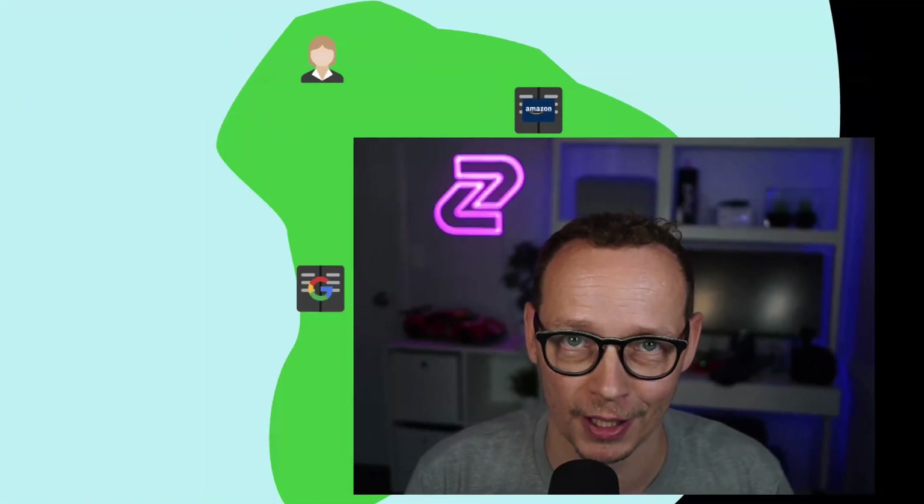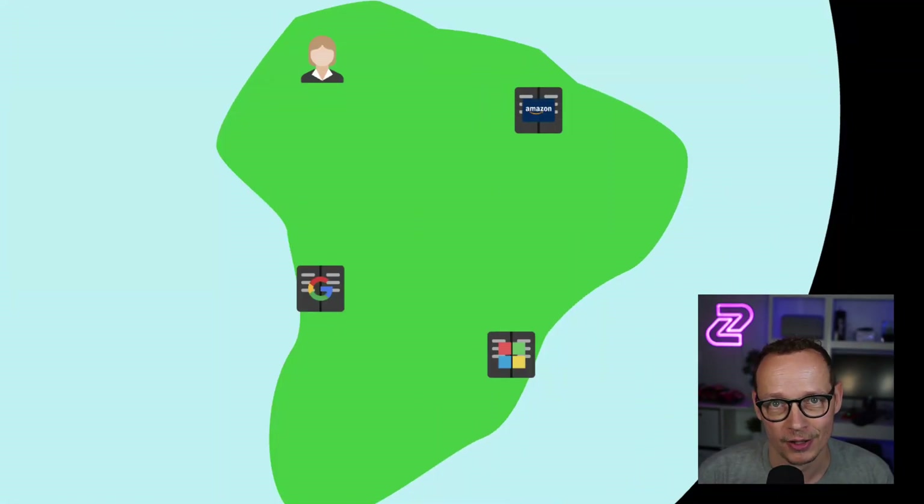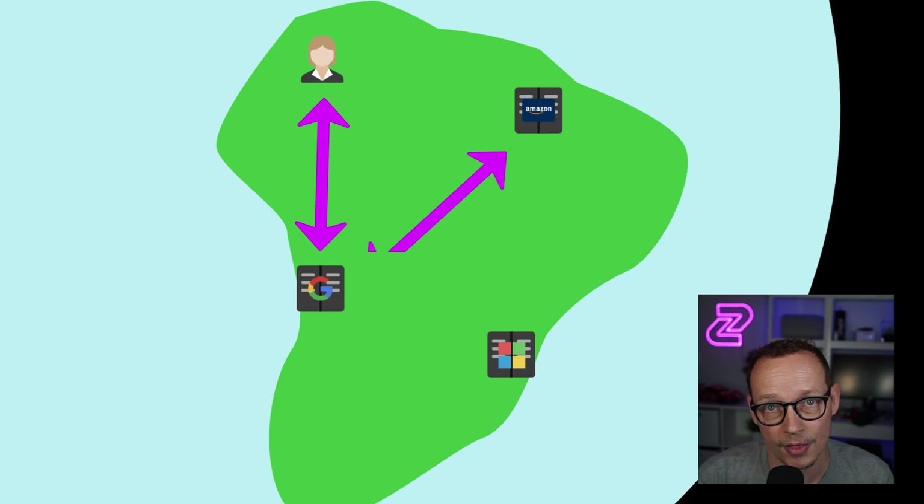Let's talk about multi-cloud and why an edge gateway is a huge advantage if you have services running in more than one of the major clouds. Imagine your user or API consumer is here and you have an API service running in Amazon, but you've decided to use Apigee as your API gateway — which can only be hosted on GCP. So when that user makes a request, it goes to Google, then to Amazon, and back the same route.